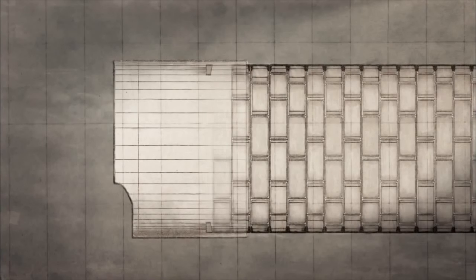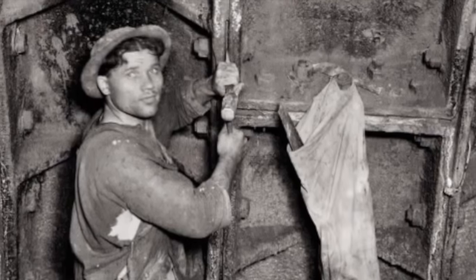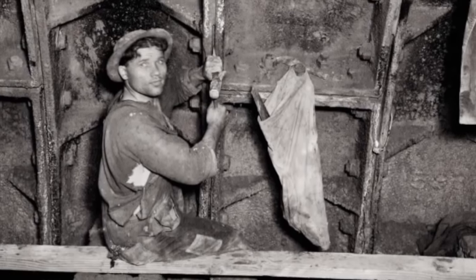The lead edge of the shields were pretty well cut to a knife edge on this 21-foot diameter so that it would go into the soft clay quite easily. They could move ahead three or four feet and then retract the rams and insert another ring of the cast iron tunnel lining.